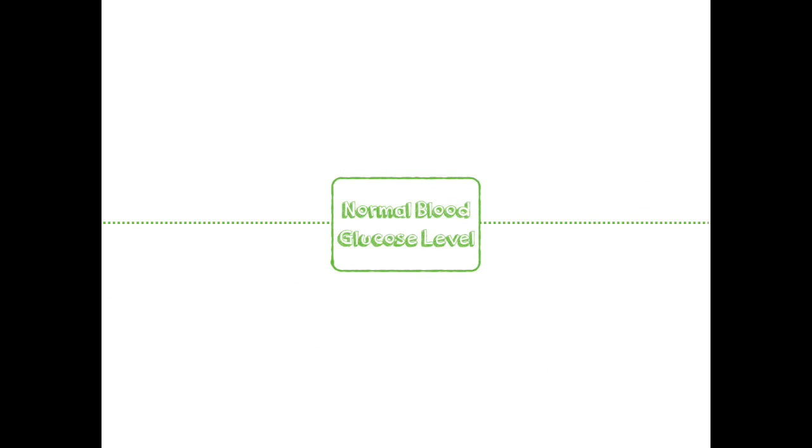First of all we start off with normal blood glucose levels. We don't want things to get too high because otherwise organs risk failure. If things get too low you don't have enough glucose for respiration. So let's look at what happens if blood glucose were to rise.